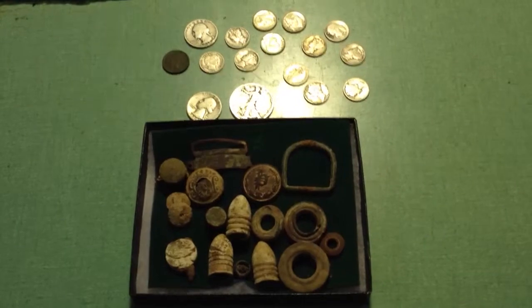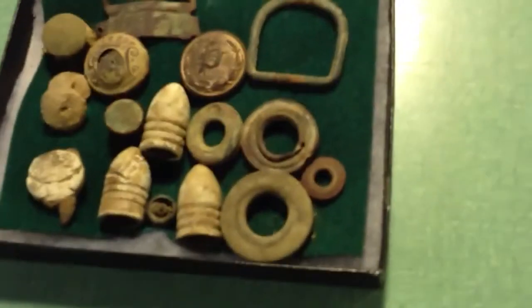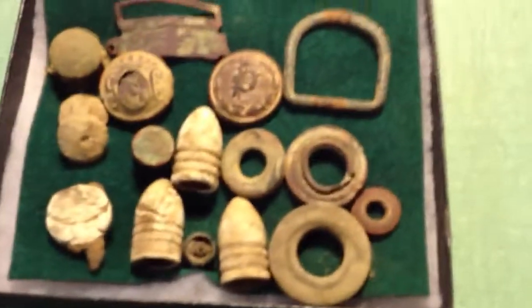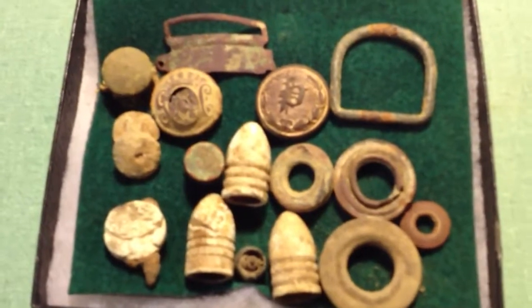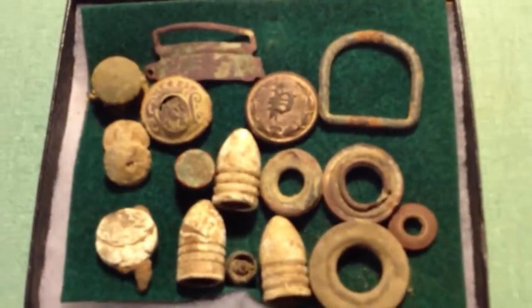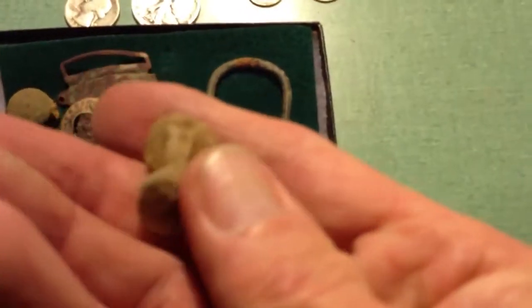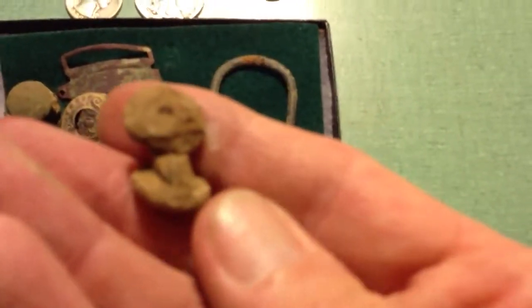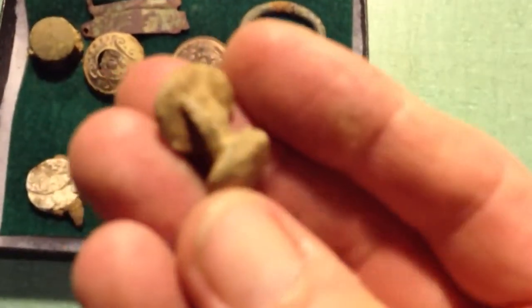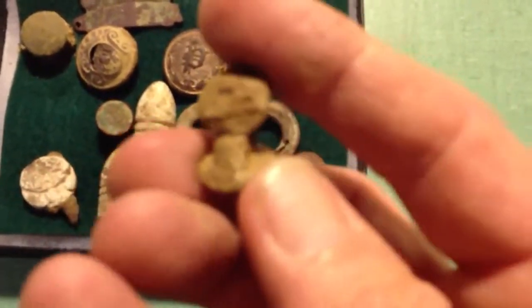I started hunting the place, and right off the bat, I started in the backyard and started finding some Civil War stuff. I found three bullets and kind of an unusual artifact — a soldier, I guess, made of lead. It looks like a lead cufflink.